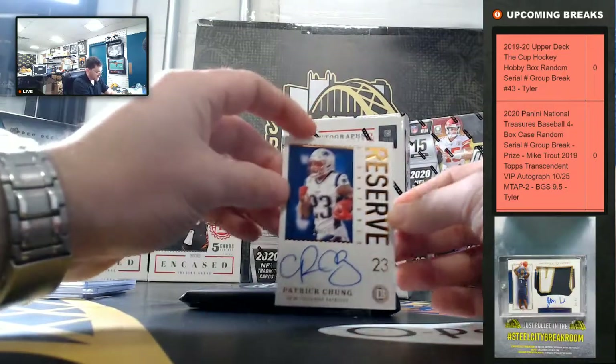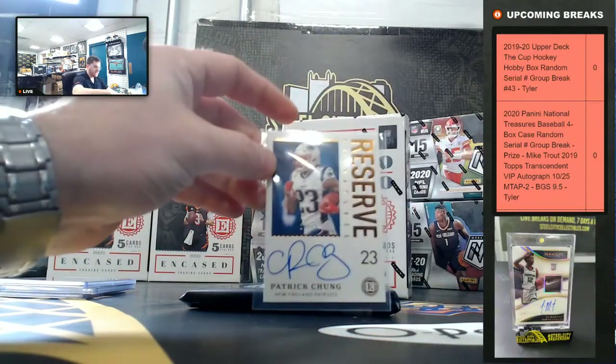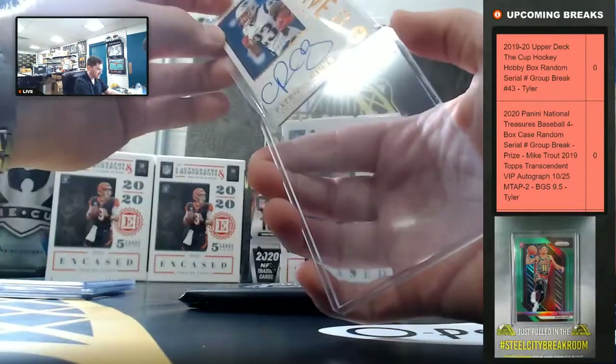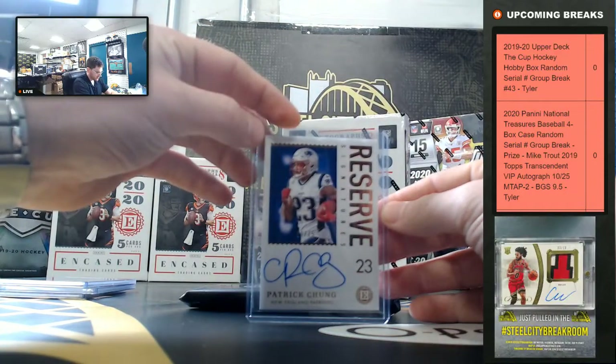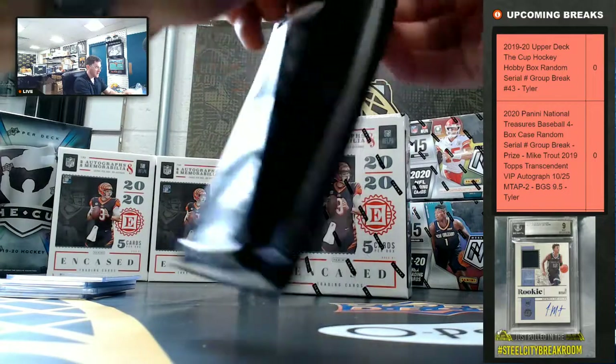Patrick Chung, 10 of 75. It's the Patriots. Patrick Chung onto the Graded Card.